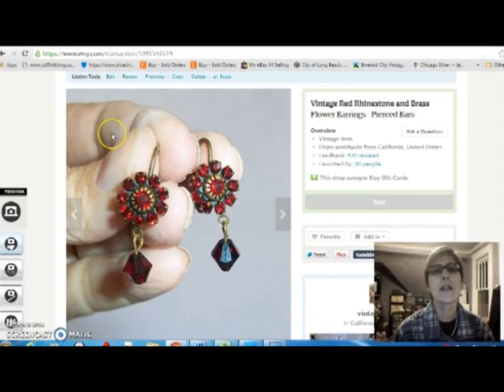Oh, and by the way, everything is buyer-pay shipping that I do, so shipping is kind of not a factor. Got these little red rhinestone earrings — brass. I think I got those at an estate sale. I paid $2 for them and sold them for $10, but I wore them a little bit before I sold them.